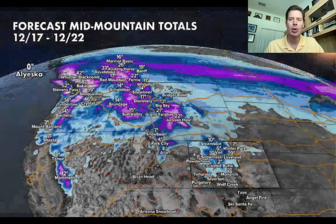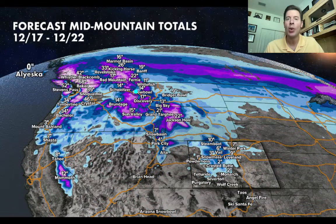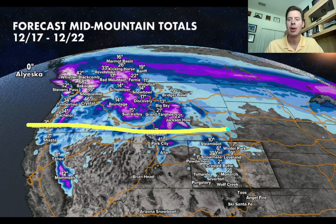Alright, let's go back to the big western view for December 17th to 22nd — this is when the bulk of the action occurs. Again, the issue is warm air in Utah and Colorado, with the biggest accumulations north of those states. Wyoming looks great, Montana, Idaho, BC, and the Pacific Northwest. Guys, thanks for tuning in — always appreciate it. Take care and have a great day.